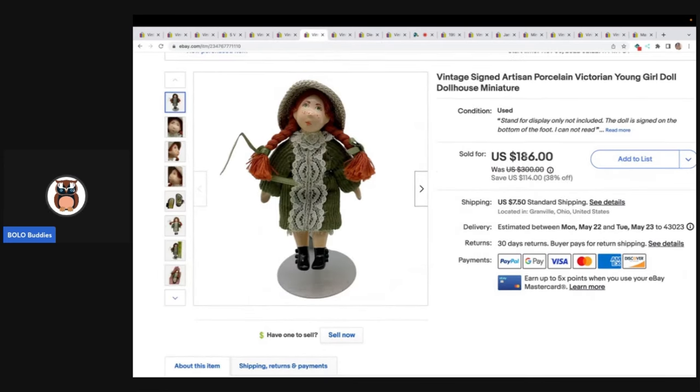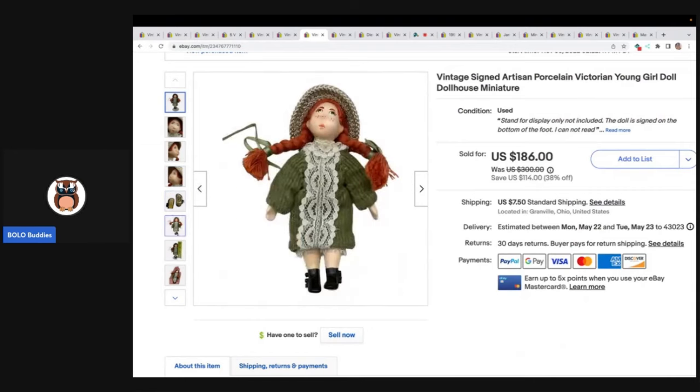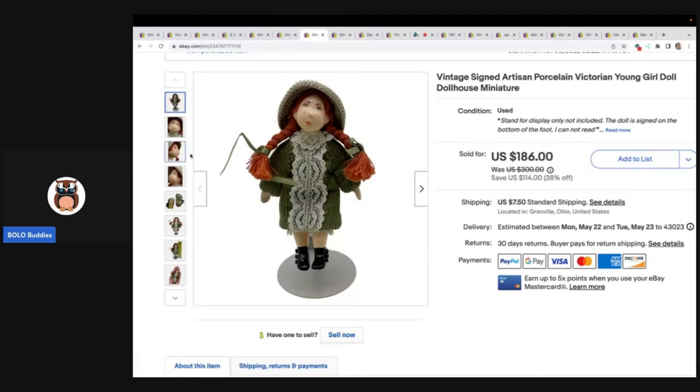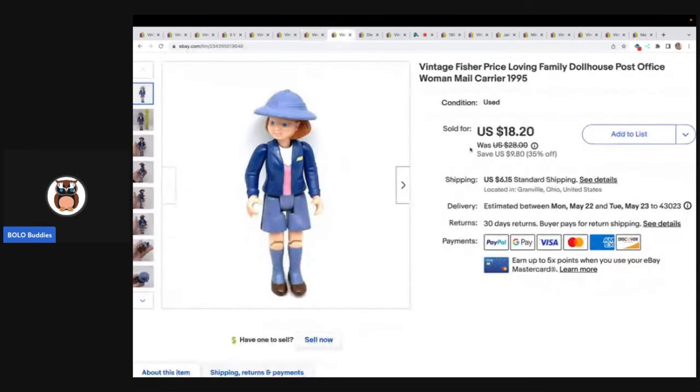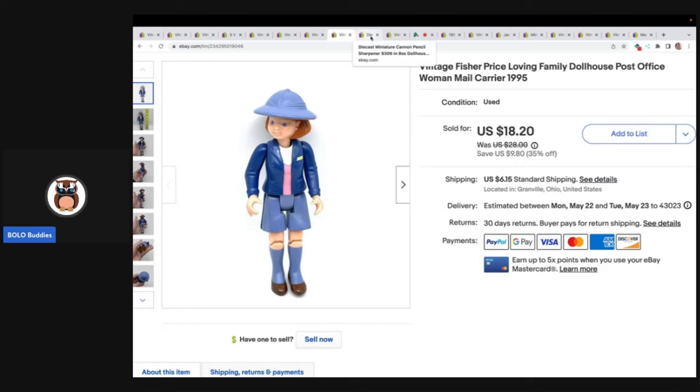This one came from a garage sale — I do have video footage of it, and I actually found another one that was a big money bolo the same day. This one did pretty good; I had it priced high, probably too high. Somebody came in and offered me $75 and I went ahead and took that, and the buyer paid shipping. Next item is this Fisher Price Loving Family Dollhouse post office woman mail carrier from 1995. I got this out of a mystery toy box from Auctions for You — that is her YouTube channel and she sells to resellers. Definitely check her out; I will link her down below.